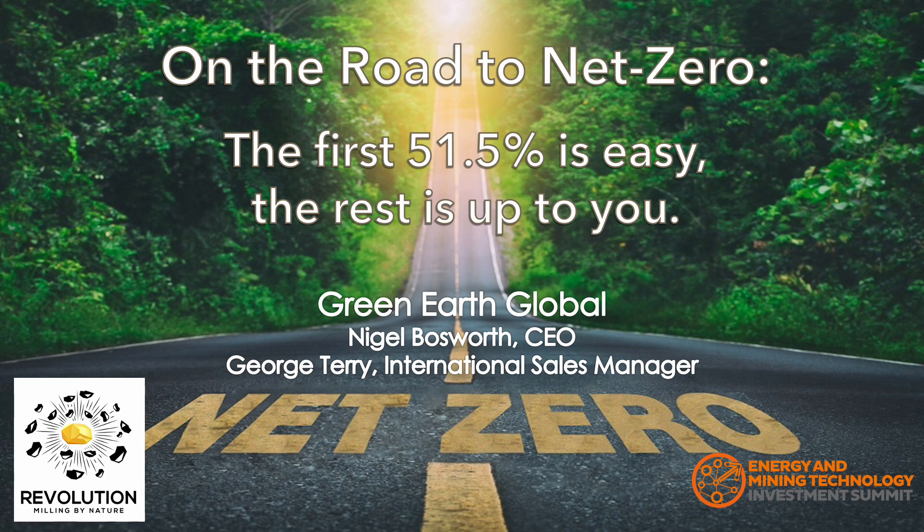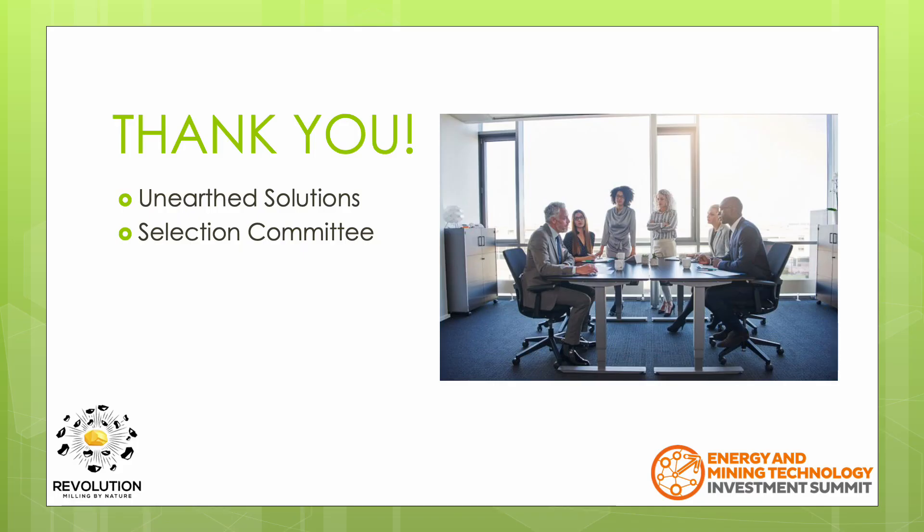We believe that our Revolution mill has the potential to be one of the most impactful cleantech technologies that can be used by the mining industry. I'd like to start by thanking Unearthed Solutions for hosting the Startups Unearthed Challenge and the selection committee for choosing us to be a finalist.